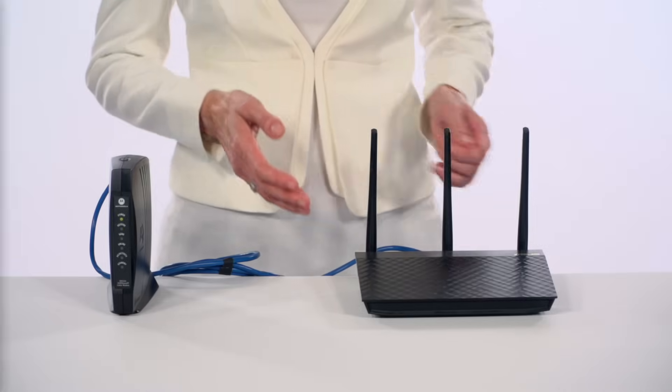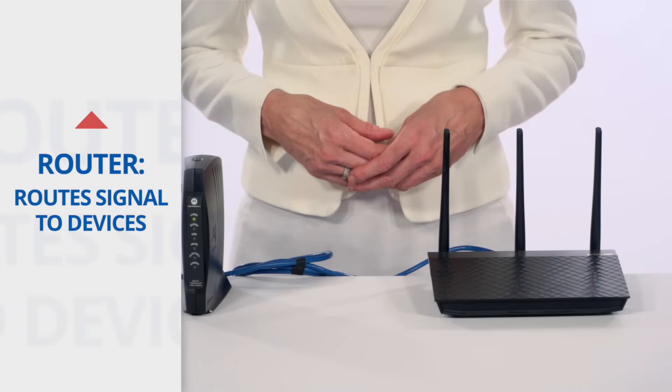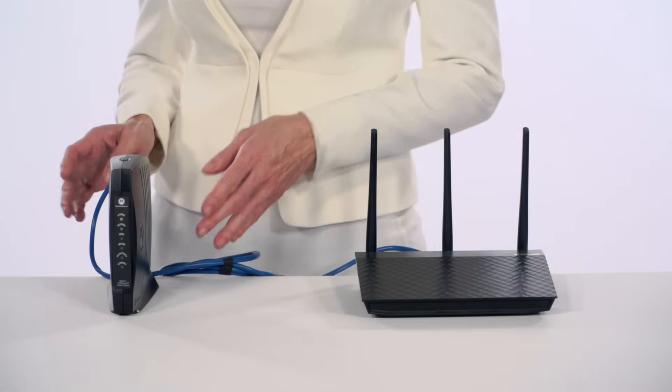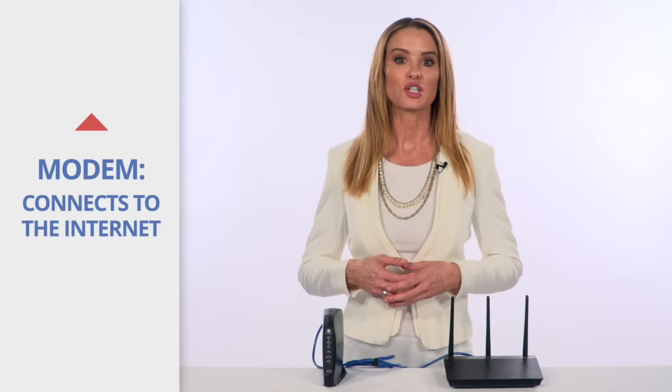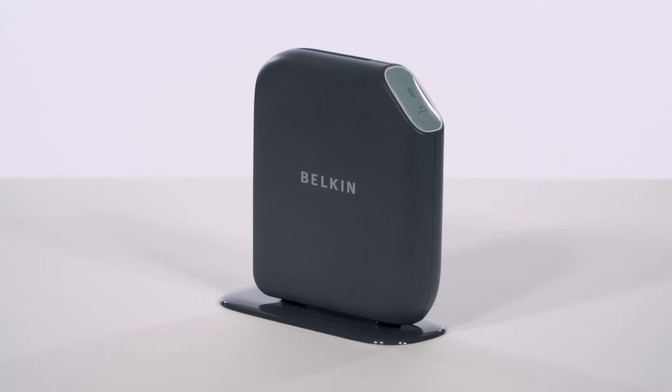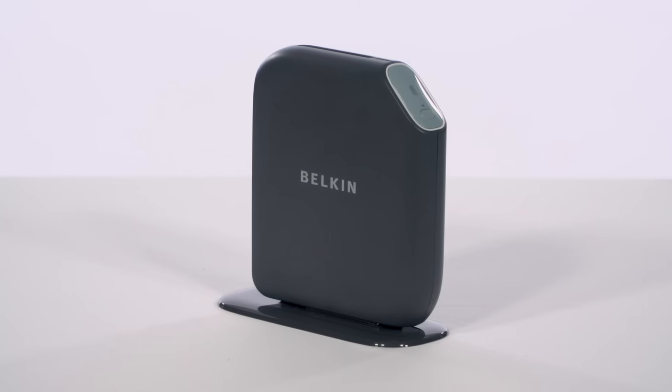First, find your router, which routes your internet signal to your computers, phones, and other devices. It may be part of a gateway that combines a router with a modem. Or, the modem — which connects your home to the internet — could be a separate device. If you're in doubt, the modem will be connected directly to your internet source, and a separate router would be connected to the modem. Routers often have antennas.